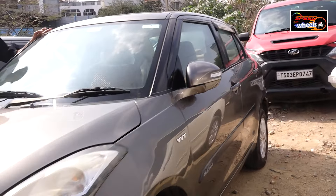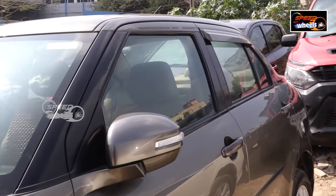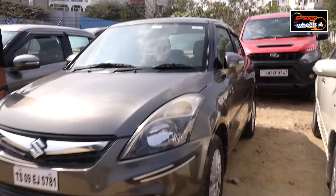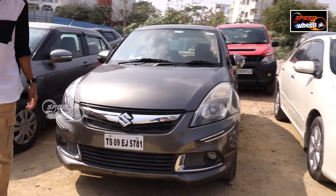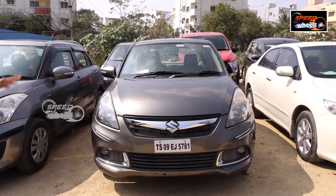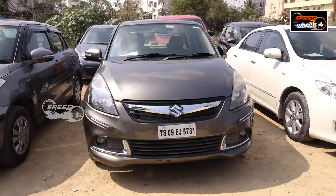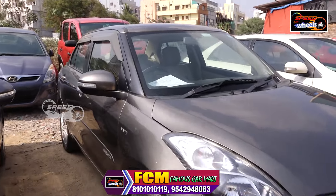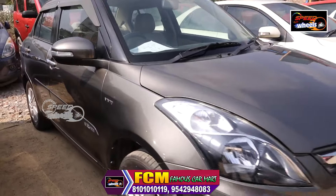It has two airbags, a display on the dashboard, and a back camera. There is good mileage. No scratches on this vehicle — it is a non-accident vehicle. There is good tire condition and a spacious boot space at the back.